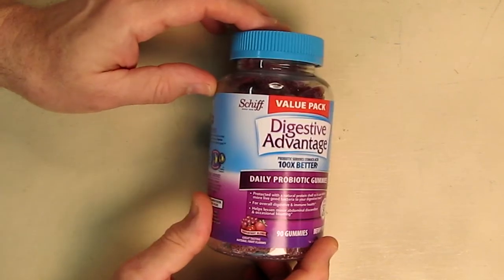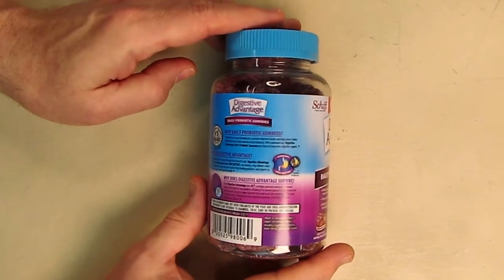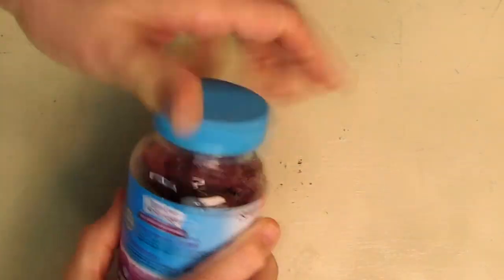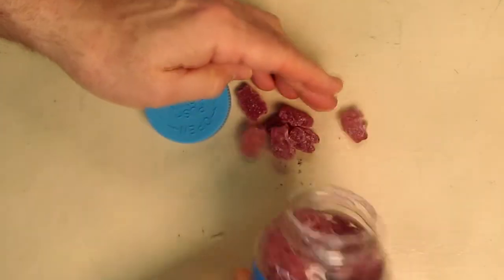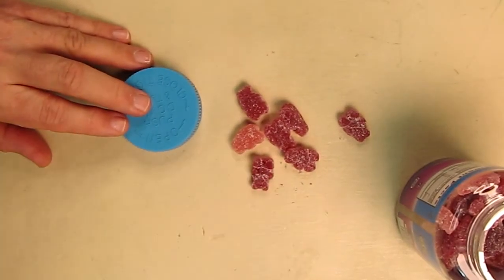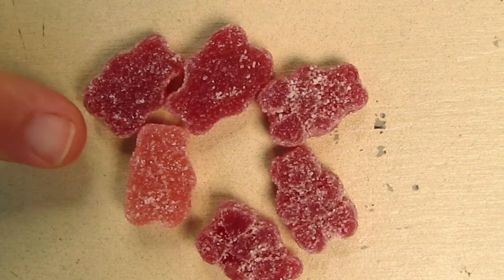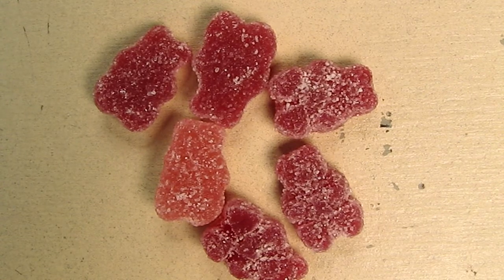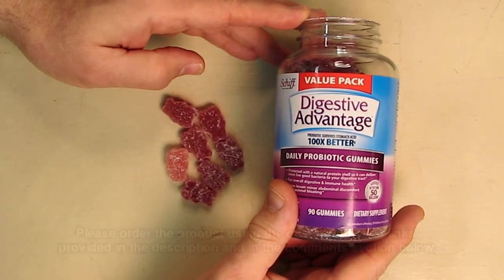It's a very reputable company — they've been around for a really long time, so you know you're getting a high quality product. Let's take a look at what it looks like. It's got a safety cap — you have to push down to open it. Here's a close-up of the gummies: you can see they have a little sugar coating on them. They're really delicious, actually.